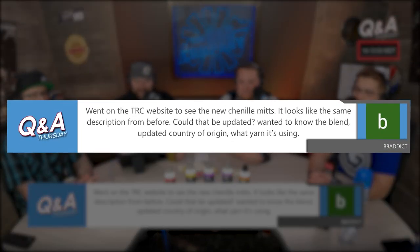Beta Addict is asking: I went on the TRC website to see the new chenille mitts and it looks like the same description from before. Could that be updated? They wanted to know the blend, country of origin, and what yarn it's using.